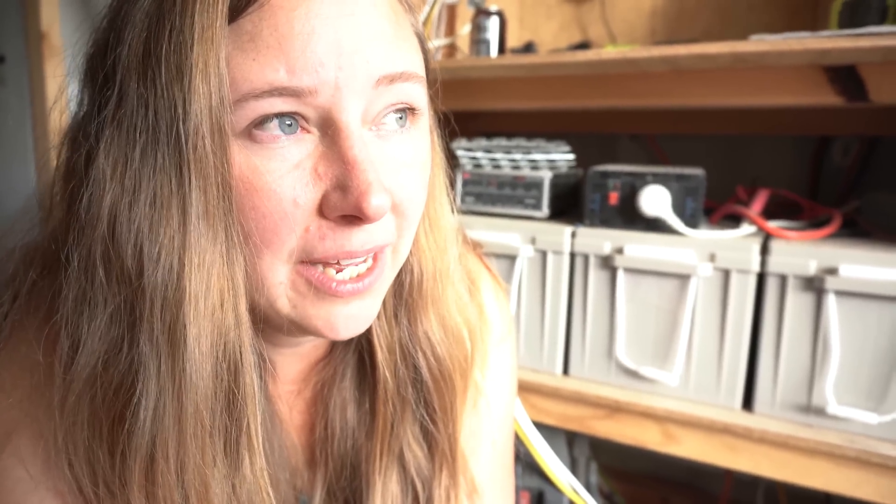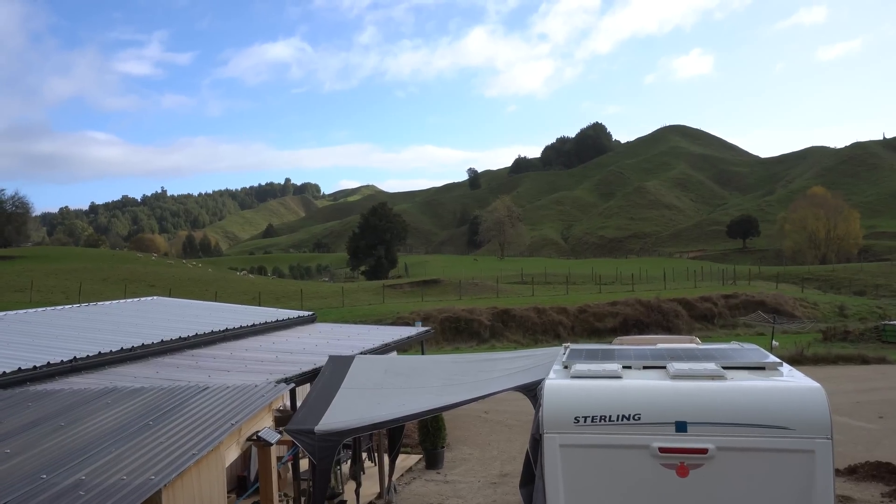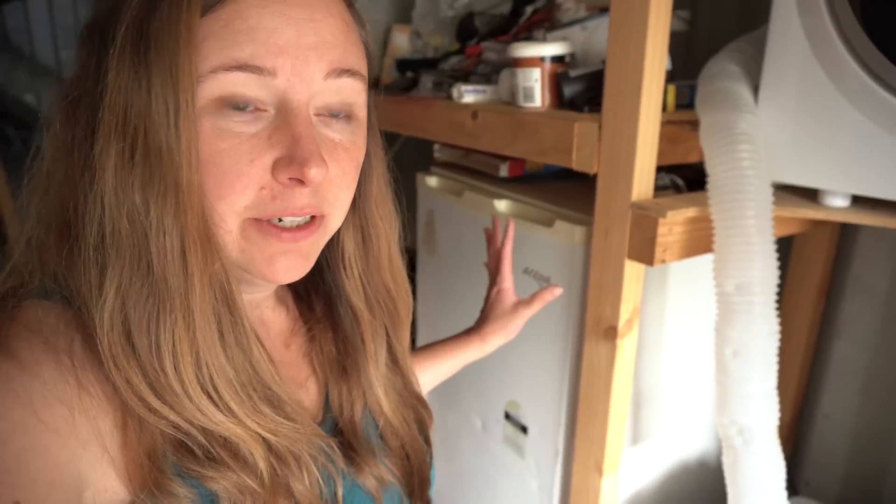I kind of find it funny because I lived okay on one panel with a 390 amp hour battery, but when you start thinking about five people — even baby Reese using power — I can see why the system's a little bit too small. We've got a big fridge freezer running all the time, and that's probably also putting pressure on the system.